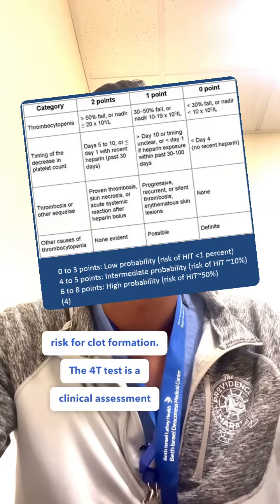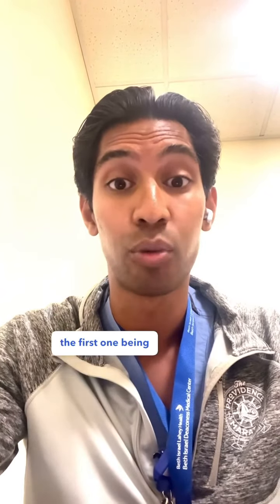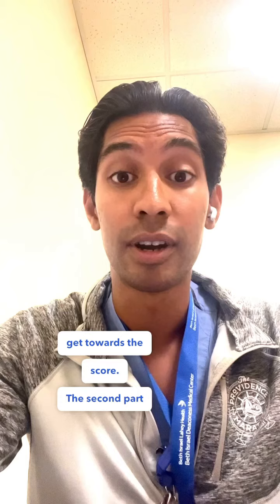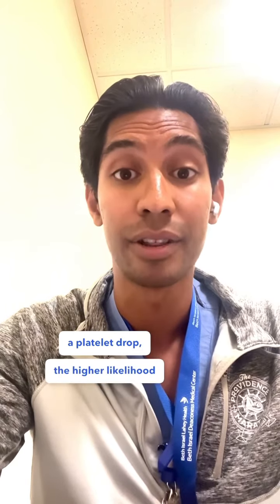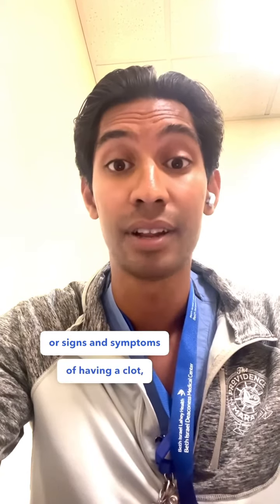The 4T test is a clinical assessment tool to determine the likelihood that your patient developed HIT. There are four components. The first is thrombocytopenia — the greater the drop in platelets, the more points you get. The second is the timing of the thrombocytopenia — the closer you are to the initiation of heparin when you see a platelet drop, the higher the likelihood of HIT. The third component is thrombosis — if your patient has any signs and symptoms of a clot, this increases your score.